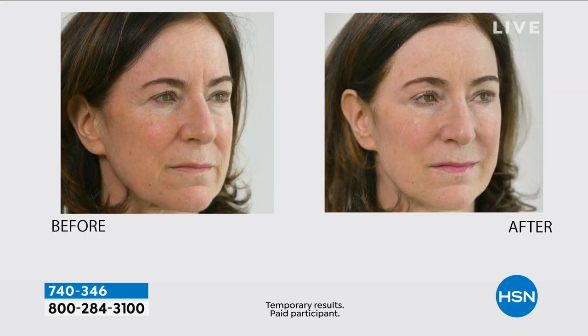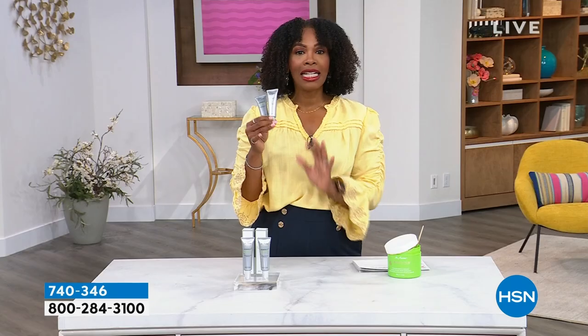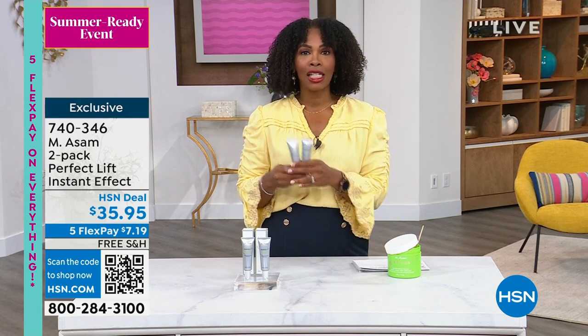This two-pack of the Perfect Lift Instant Effect is a multitasker. The technology helps diminish the appearance of fine lines and wrinkles, soften the appearance of under-eye skin, visibly smooth the nasal labial folds, and mattify skin so it's not shiny, while also helping pores appear diminished. Look at how much smoother her skin looks overall after using it — she doesn't need a whole bunch of makeup. It's temporary but instant, and the longer you use it, the more continuous effects you'll see. And you're getting two of them.